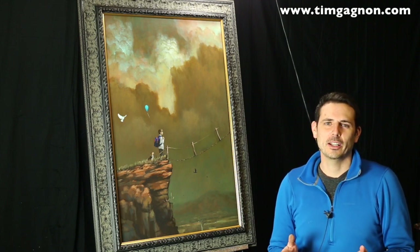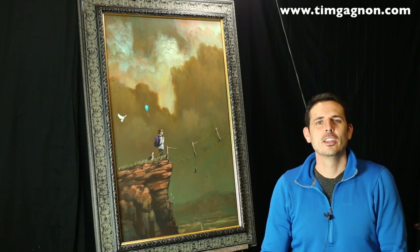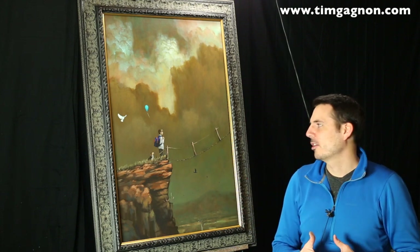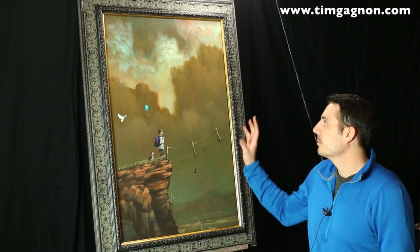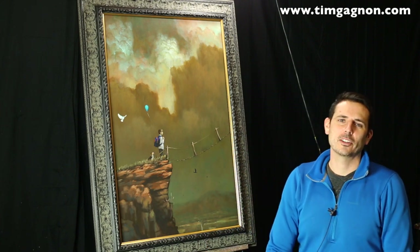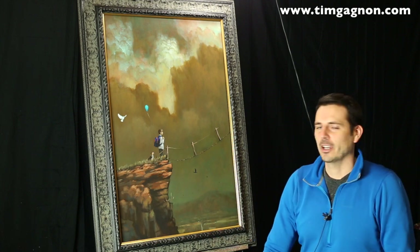Most of the smaller paintings are the only ones I have left to do — I've done most of the larger paintings. For this video I wanted to talk about this painting that I'm working on now. I'm probably about 95% finished. I still have some detailed stuff to do. I put it in the frame just to see what it would look like, and I wanted to talk a little bit about the meaning behind it.